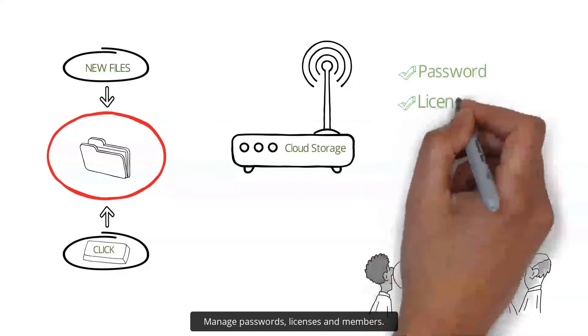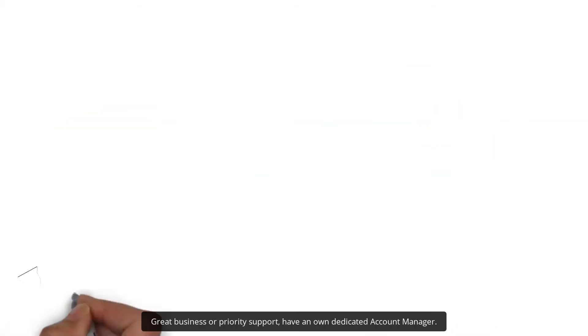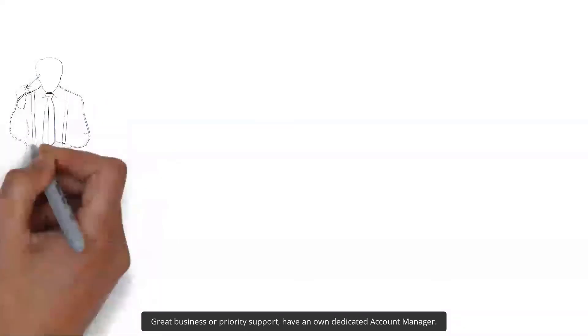Manage passwords, licenses, and members. Great business and priority support — have your own dedicated account manager.